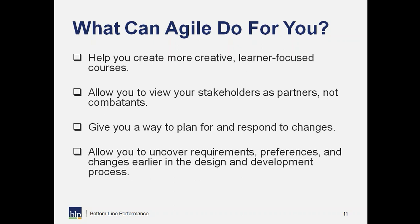The second benefit is that it allows us to view our stakeholders as partners rather than combatants. Stakeholders are involved in the process, have input, can see what we're creating all along, and are really part of the group creating the solution. That's a great viewpoint for our clients as well — they don't feel like we've gone off and they can never see what we're doing.